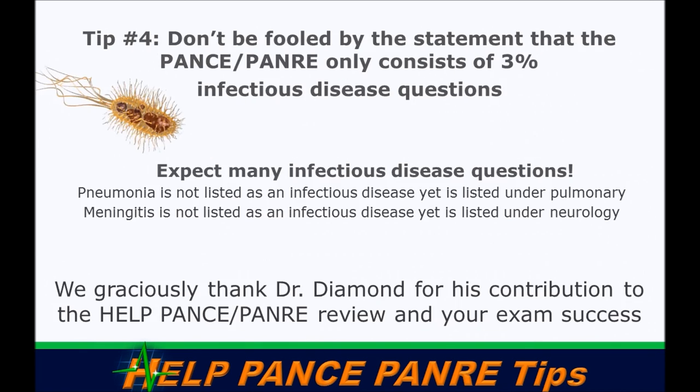Tip number four: don't be fooled by the statement that the PANCE/PANRE only consists of three percent ID. The infectious disease blueprint is three percent numerically, but that represents only the diseases that didn't fit elsewhere. Pneumonia is in pulmonary, meningitis is in neurology, otitis media is in ENT — infectious diseases are strewn throughout the entire blueprint. Make sure you're covering infectious disease processes across every system.